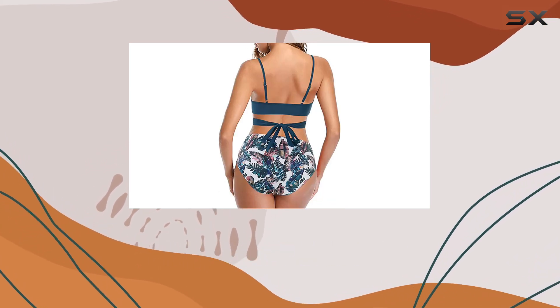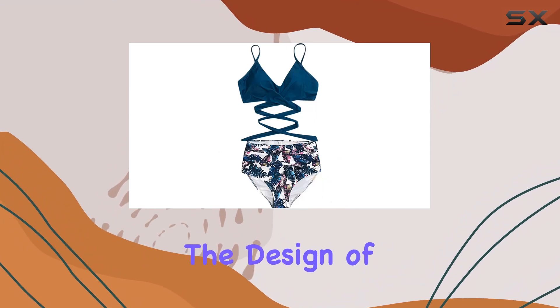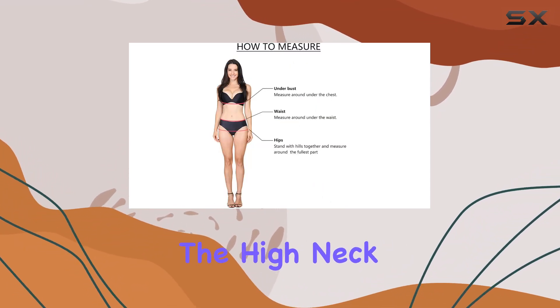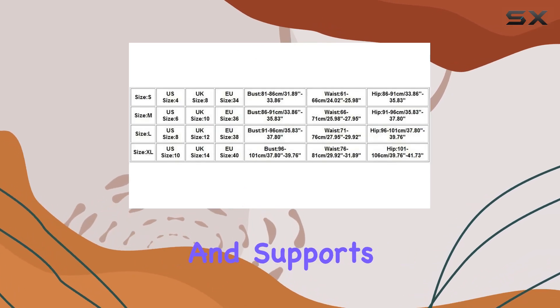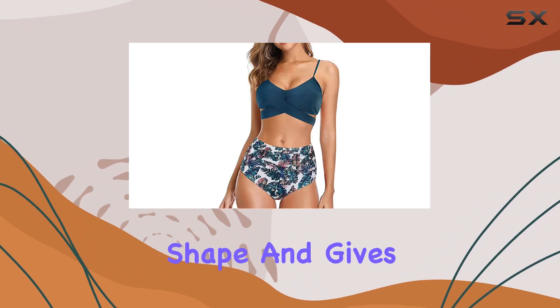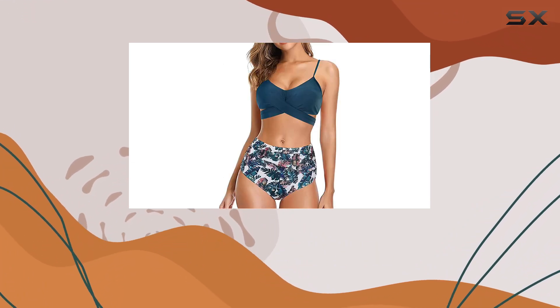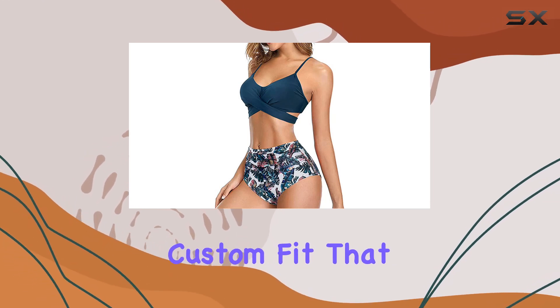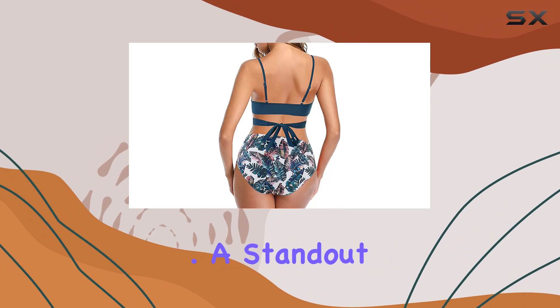The design of this tankini offers several key features that make it a must-have. The high neck halter top provides excellent coverage and supports the bust with its padded push-up bras, enhancing your shape and giving a closer fit that many will appreciate. The adjustable shoulder straps are a bonus, allowing for a custom fit that isn't too tight or too loose.